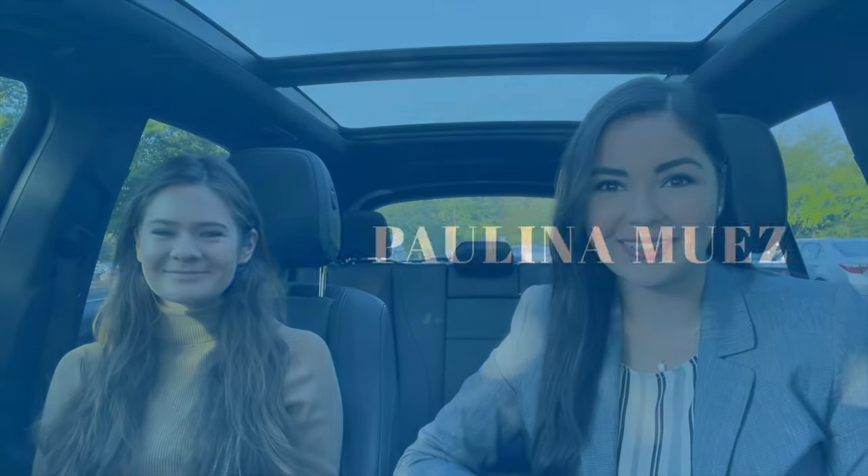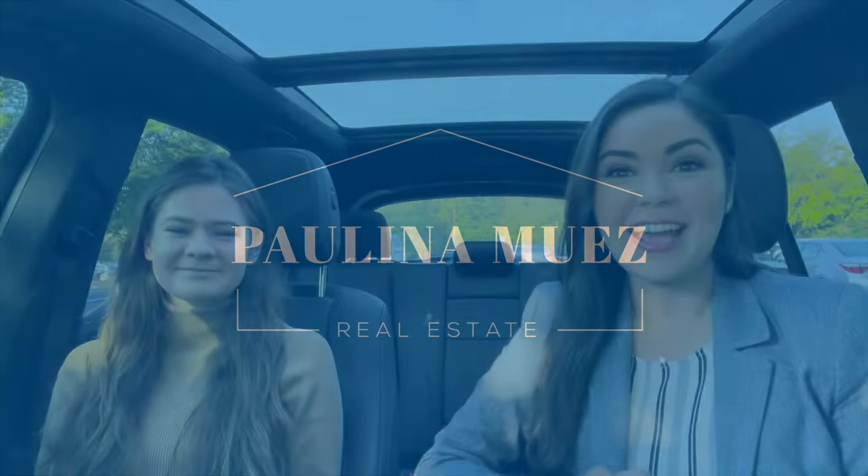Hi guys, if you're thinking about moving to Milton, Georgia, then this video is for you. My name is Paulina and I am a licensed real estate agent here in the state of Georgia. Today we are going to be exploring Milton — visiting a few restaurants, a new subdivision, and a few schools. If you are considering Milton, then you must keep watching. If you're ready, let's go.